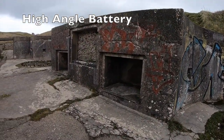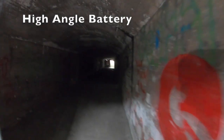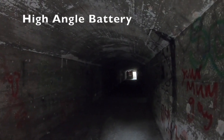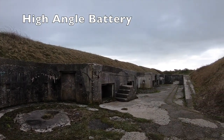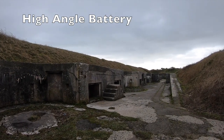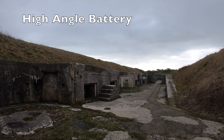As technology moved on and smaller ships such as torpedo boats were invented, the guns at this battery became less likely to score a hit on an enemy ship. From 1918 the battery was used to store field guns from France. Interestingly, in the 1960s one of the emplacements was used for testing the capsules in which nuclear material was transported.